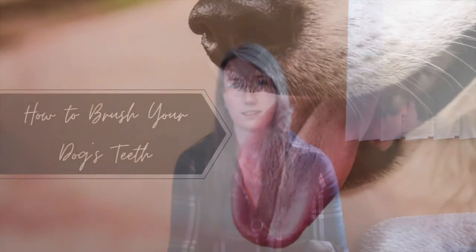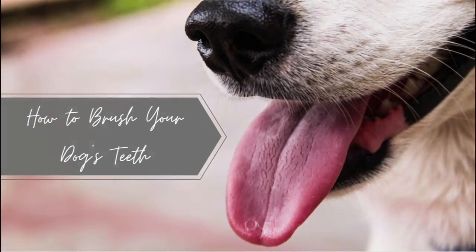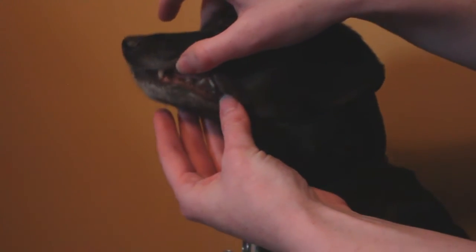The best way to teach your pet to accept having their teeth brushed is to introduce it slowly into their daily routine. Before you introduce a brush to your dog, you want them to get used to you manipulating their mouth, touching their lips, and looking at their teeth.